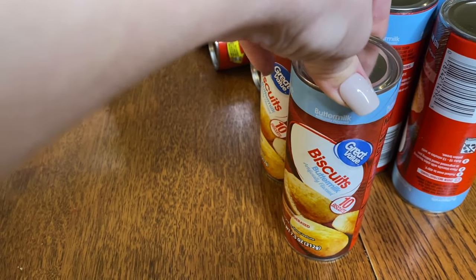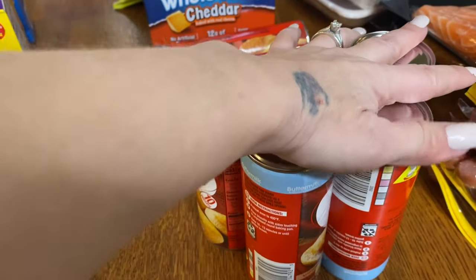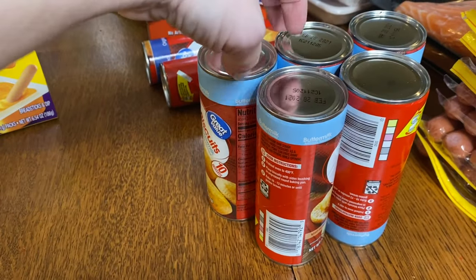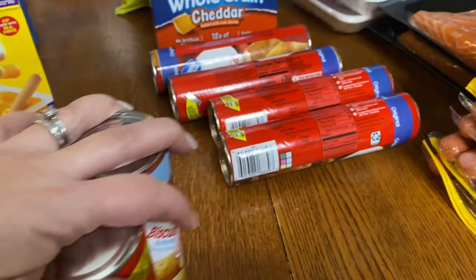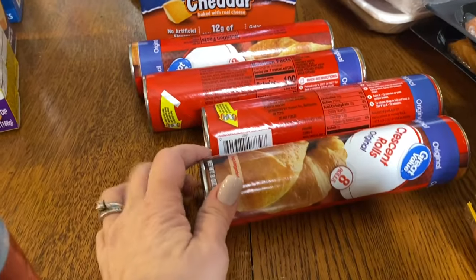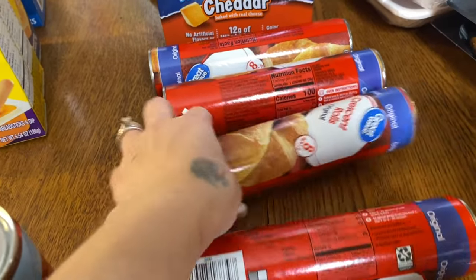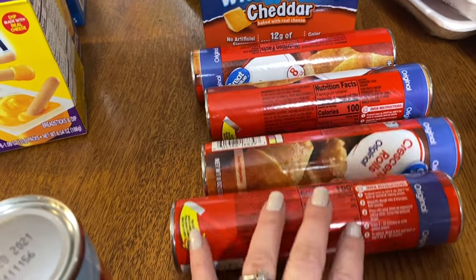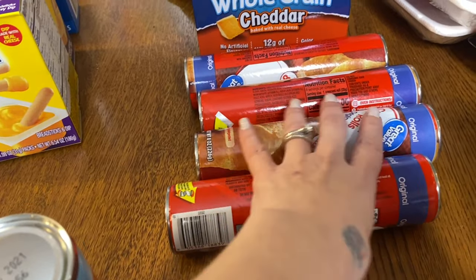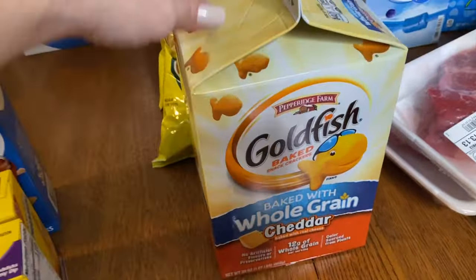I have some biscuit rolls — I think they were about 49 cents a piece — so I have five of these. If you guys saw my air fryer appetizers video, I got these so we can make some more pretzel bites. I also bought four croissant rolls because we're having chicken in the crock pot today — I did a whole chicken in there and we're going to use these as a side.